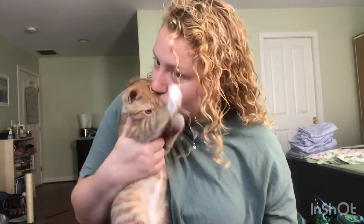Watch this. Colby, say hi. This is Colby Jack. He's an angel. Good job, baby. And I've just been having so much fun with him.